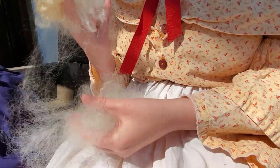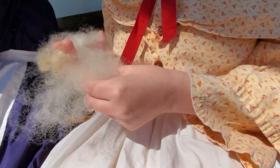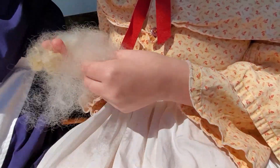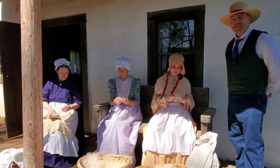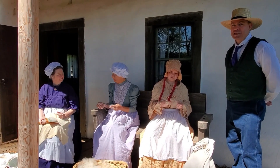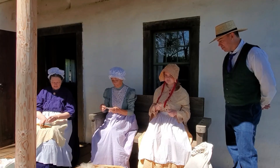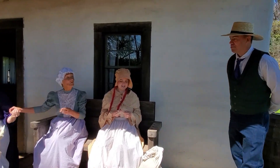Look at those nimble fingers fly. What are you looking for? I'm picking out any twists and dirt, or any other dirty pieces that we don't want spun in our yarn. As you can see, this work may involve the whole family, and many hands make easy work. After we're done picking, we can move it on to Miss Higgs to help us with the next step. Well, good day to you, ladies. Good day, Mr. McClaren.